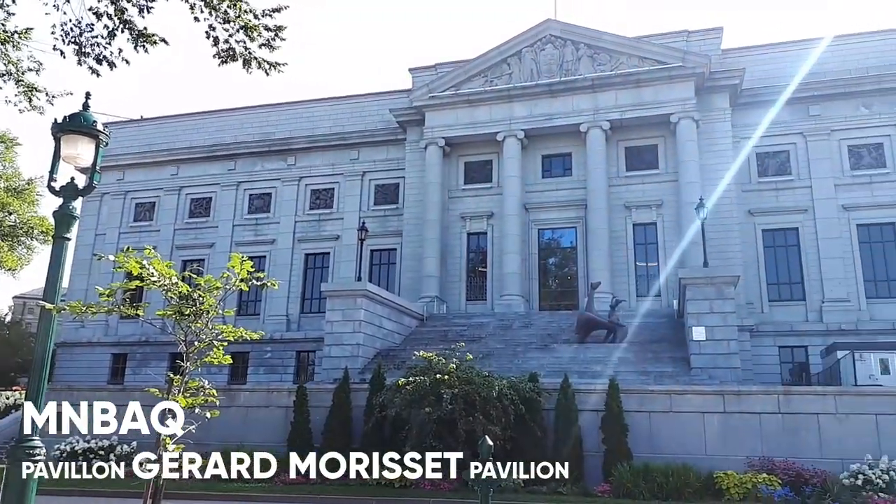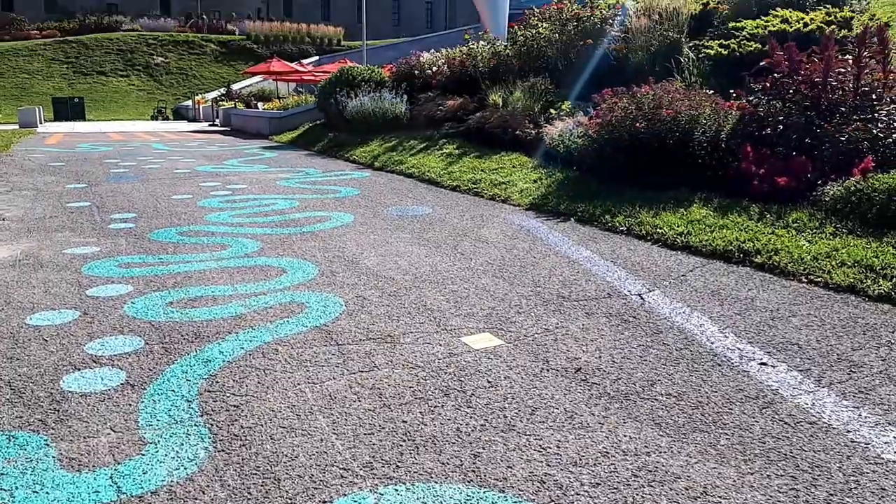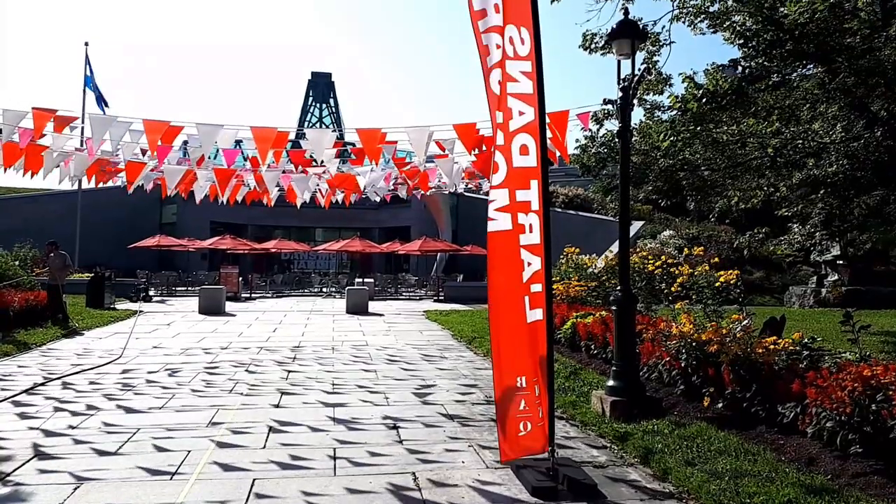I'm now standing in front of the Musée National des Beaux-Arts du Québec, first pavilion, Gérard Morissette. It was inaugurated in 1933. At this moment, there's a Picasso exhibition at the museum.